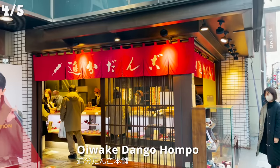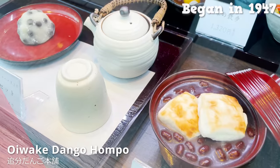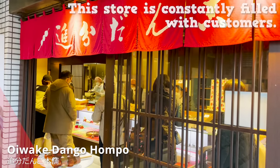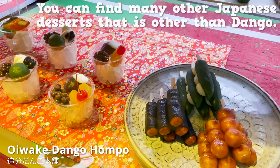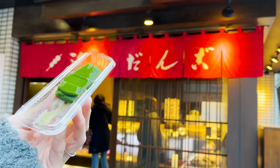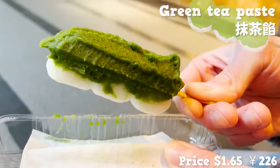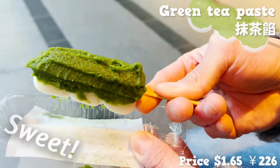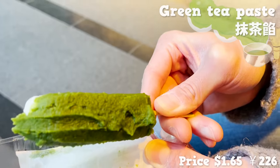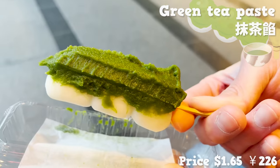We'll be sharing about Oiwake Dango Honpo next. The history of the store began in 1947 and it specializes in dango. This store is constantly filled with customers, and you can find many other Japanese desserts beyond dango. For today, we picked the top-selling dango: mochi on skewers with sweet green tea paste on top. It's sweet, but slight bitterness is also there. The matcha flavor really spreads in my mouth, and the mochi is so soft and chewy. It's a sophisticated-flavored dango.